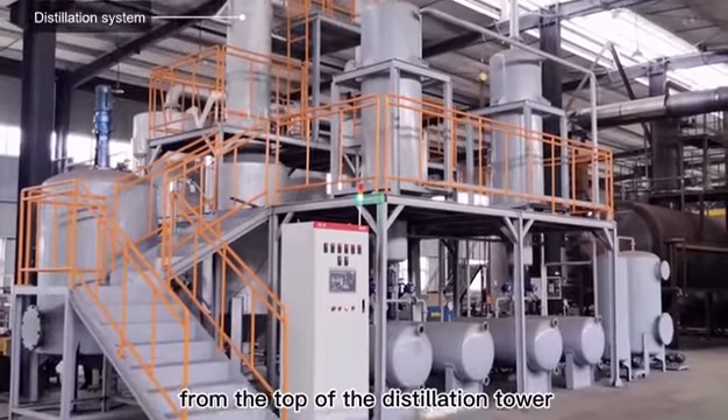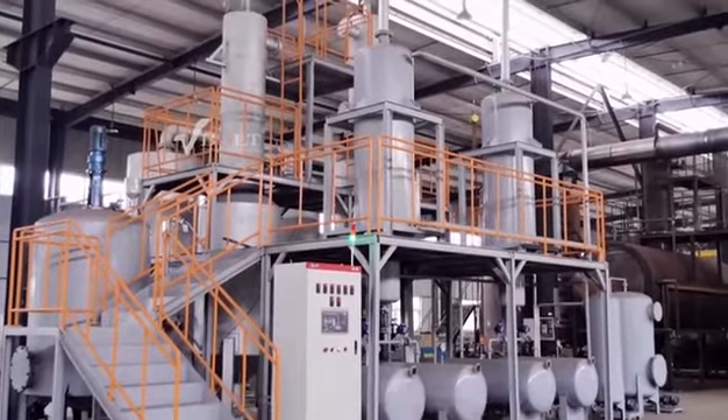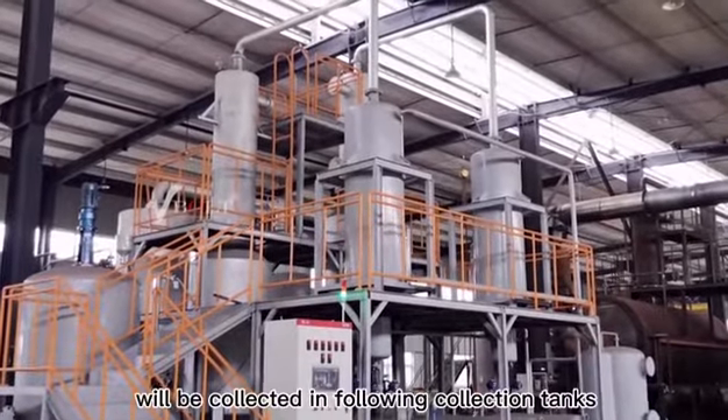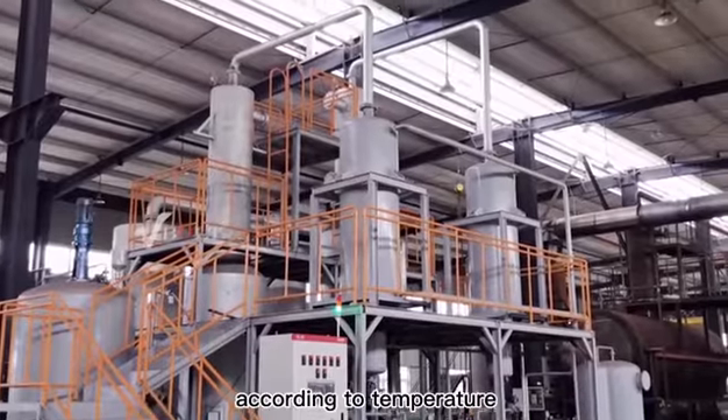The diesel oil molecular vapor will go from the top of the distillation tower, then go through the condenser. After chilling, the diesel oil from distillation will be collected in the following collection tanks according to temperature.